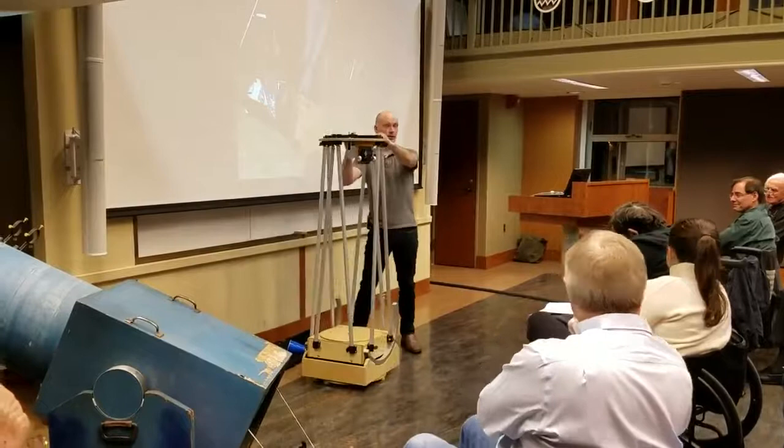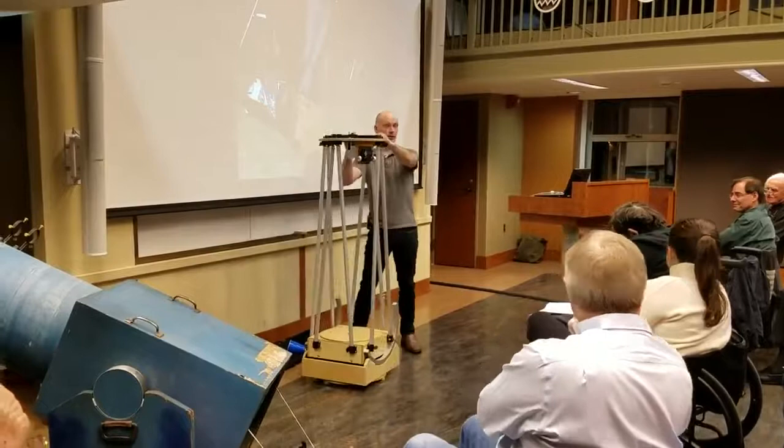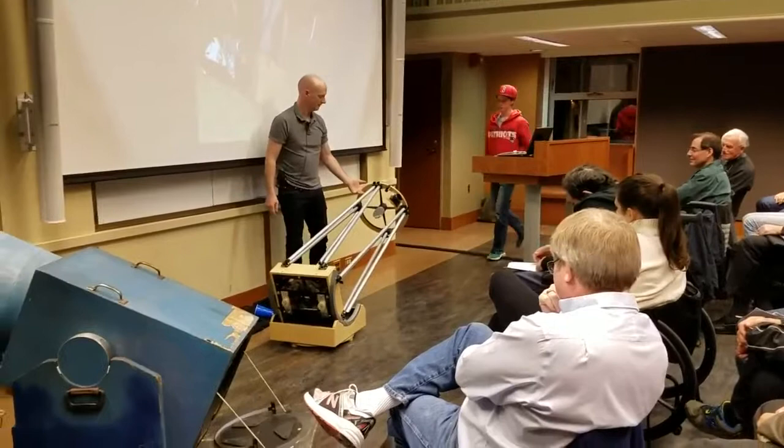Can I borrow you for a second? Can you hold this spotlight for me, just like that? Thank you. I normally have an eyepiece case that does that. We'll talk about your contract in a few minutes.